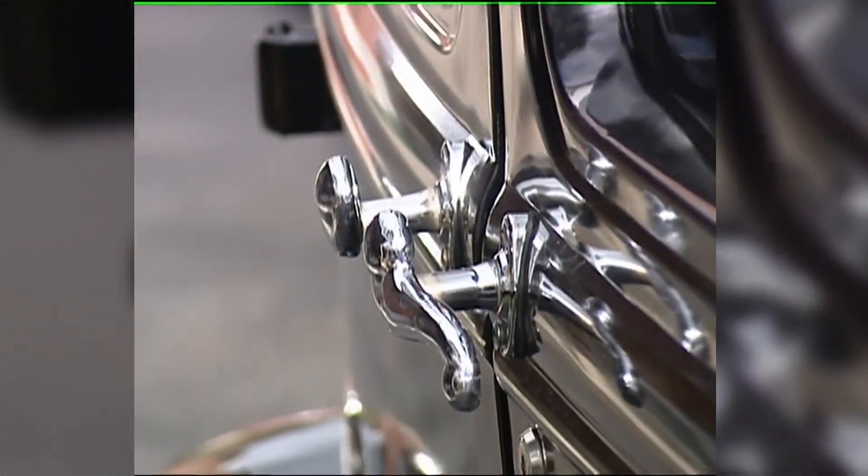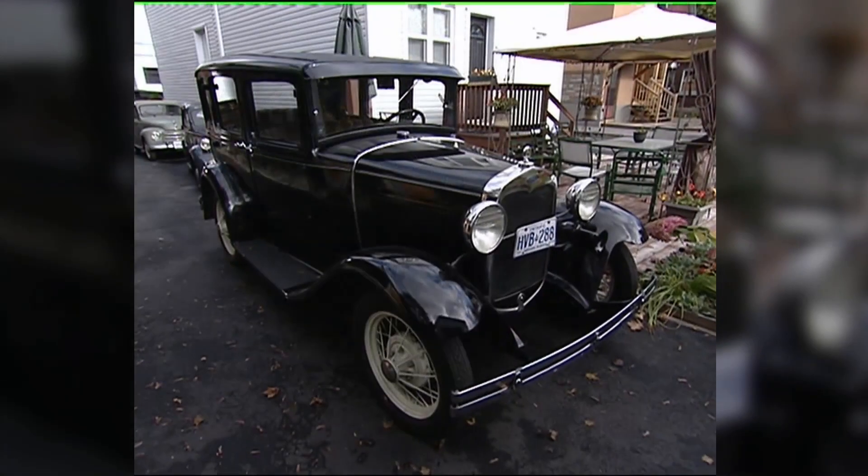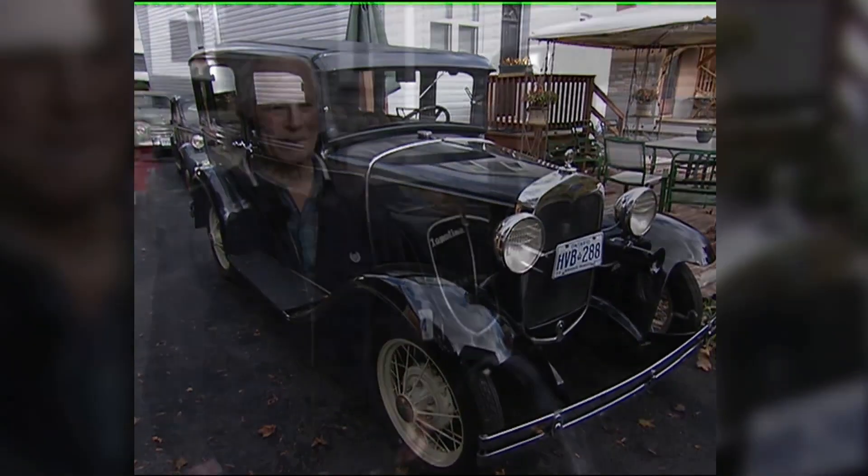Age isn't everyone's enemy — some things get better with time. This is a 1930 Model A Ford, and it was in almost unrepairable shape when Joe got it. Here we are — revived.